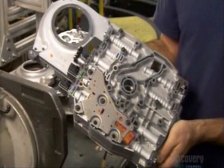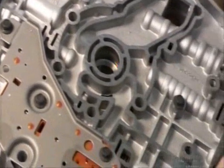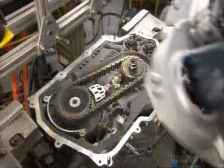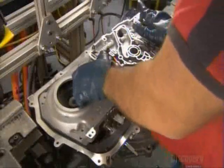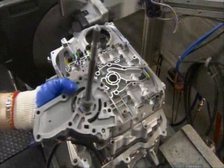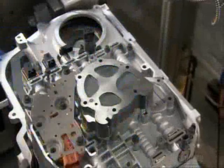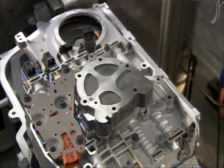The car's computer directs the hydraulic control system to change gears as needed. The computer triggers an electronic switch called a solenoid to open a specific control valve. This applies hydraulic pressure to engage the clutch around the relevant planetary gears. The system then releases hydraulic pressure to disengage the clutch and lock the gears.